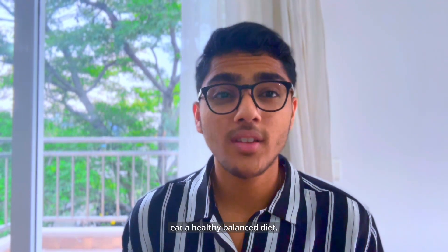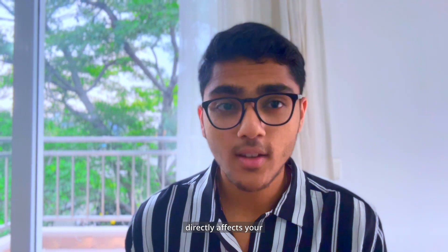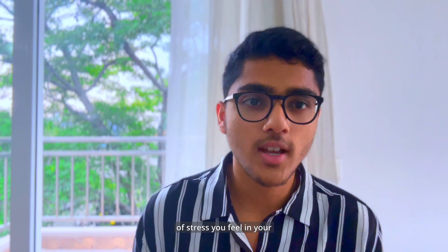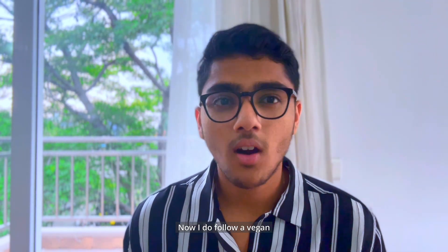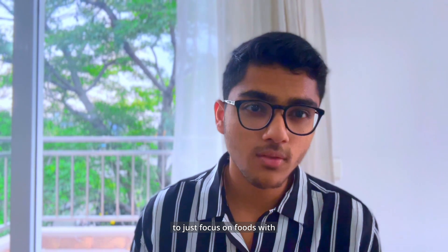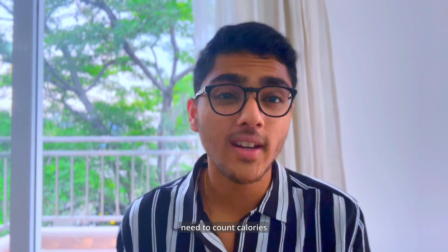Number 3: Eat a healthy balanced diet. Your food directly affects your mental health and the amount of stress you feel, so it's very important to put quality food inside your body. The dietary philosophy I'd encourage you to adopt is to focus on single-ingredient whole unprocessed foods, and avoid ultra-processed foods, packaged foods, refined sugars, and fried food as much as possible. If you do this, you won't even feel the need to count calories because you'll only be putting clean, nutrient-dense food into your body.